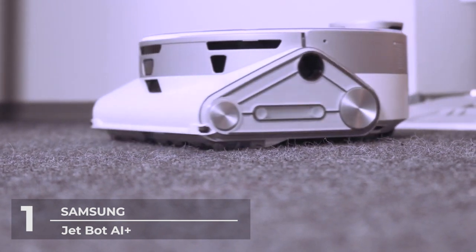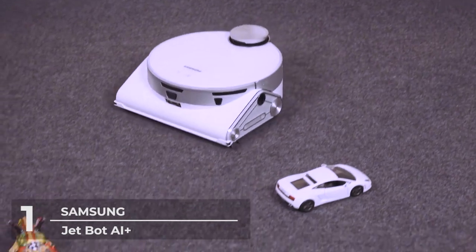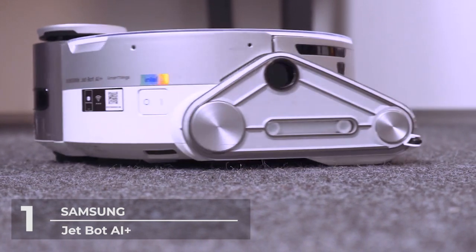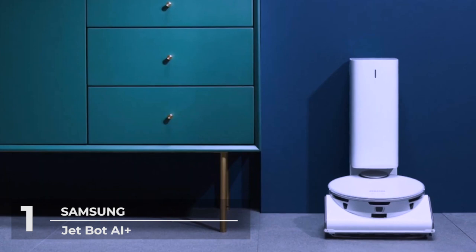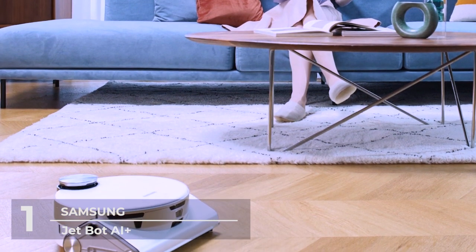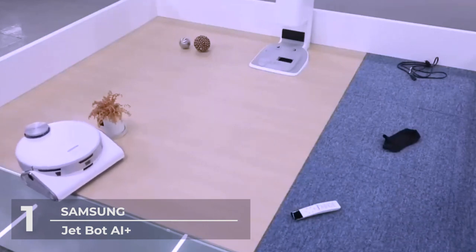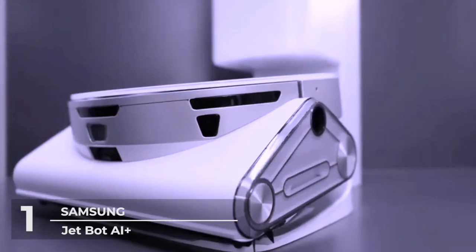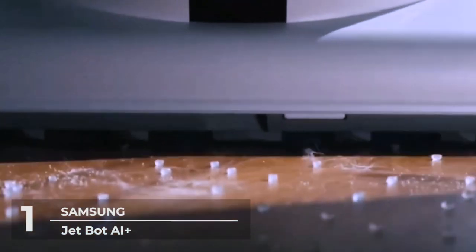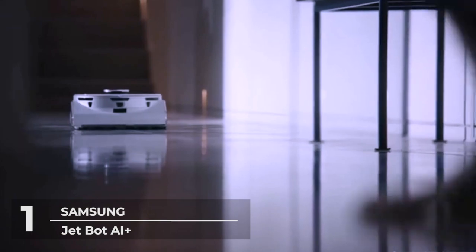The Jetbot automatically adjusts suction power depending on the surface type, with consistent suction to avoid potential clogs, and lets you set no-go and restriction zones. Its high-efficiency brushes feature anti-static fiber for effective cleaning, and the system minimizes hair tangles with self-cleaning extractors that grind hair to prevent brush tangles. With Samsung's SmartThings app, you can monitor your home through the Jetbot's AI front camera with real-time video, track where it has cleaned, instruct it to pause or stop, and view its cleaning history — making cleaning more efficient wherever you are.